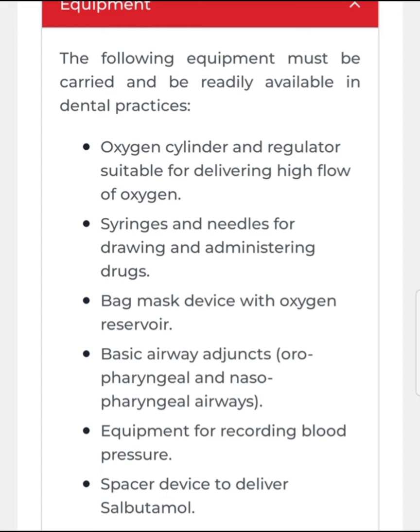My advice to dental practitioners or dental students is to do some courses like Basic Life Support, Advanced Life Support, or other courses for learning how to use this type of instrument, because we are not used to doing this.